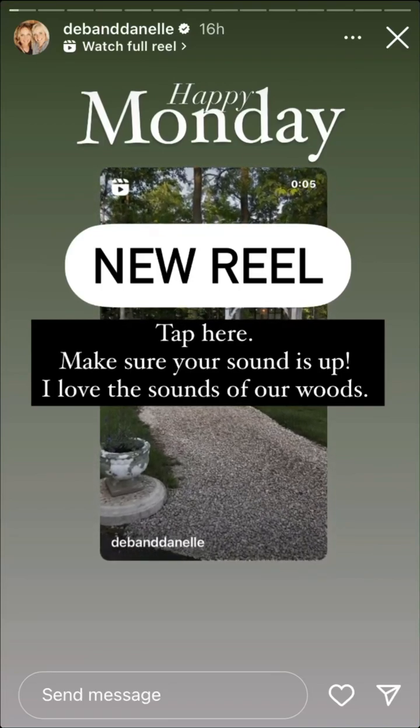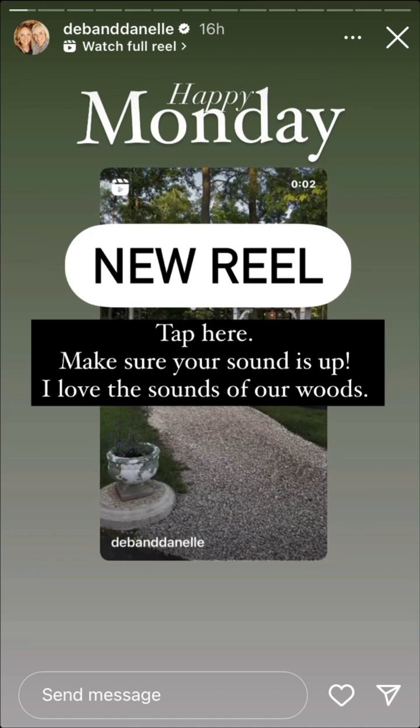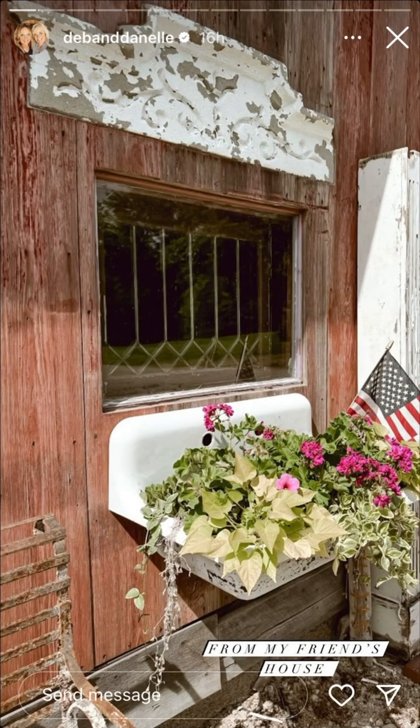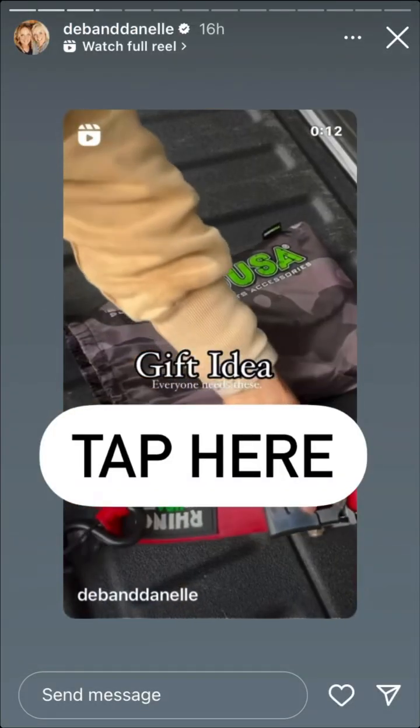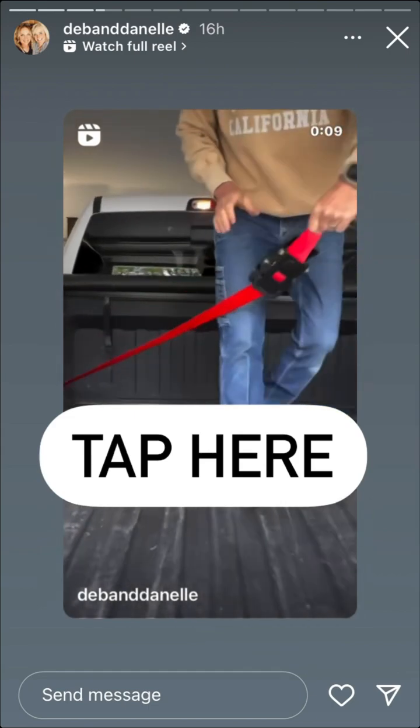We are here at Costco. We had to deliver a couple of things to a couple of our girls this morning, and we used those straps so I wanted to share when we get out of Costco. They are life-changing, they really are. I showed you kind of how easy they are to use. I'll share those when I get out, but let me share which ones I'm talking about — you need these.